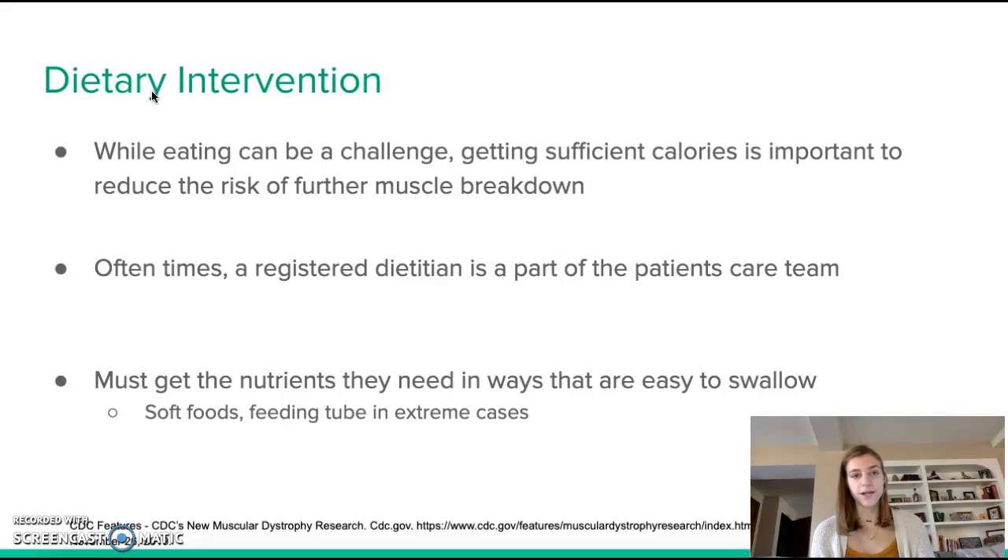While eating can be a challenge, getting sufficient calories is very important in order to reduce the risk of further muscle breakdown and to reduce the risk of weight gain. Getting these nutrients can be hard because foods need to be easy to swallow and easy to chew. Patients often have a lack of appetite due to fatigue. A registered dietitian is typically part of the patient's care team. Soft foods are really important, and in extreme cases a feeding tube may be necessary.